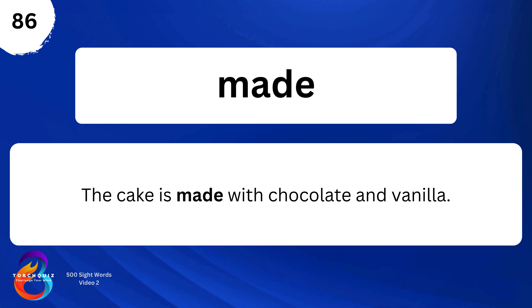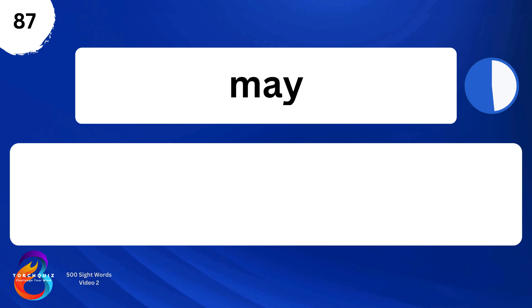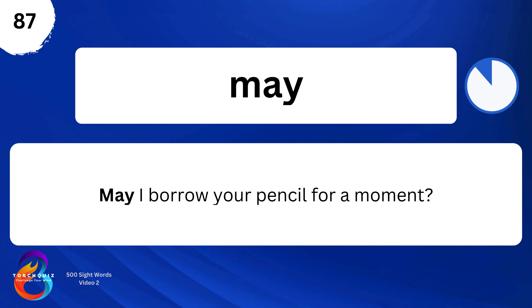Made. The cake is made with chocolate and vanilla. May. May I borrow your pencil for a moment?